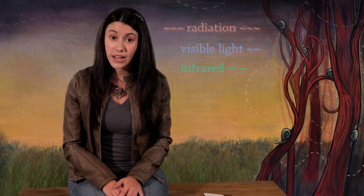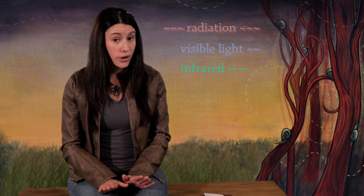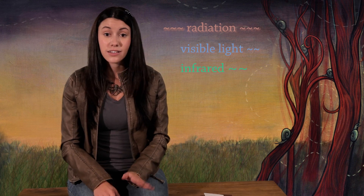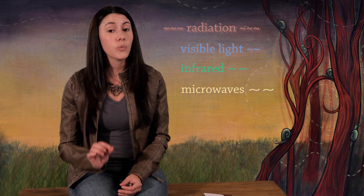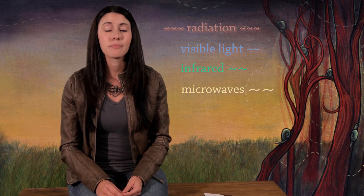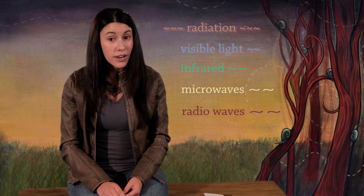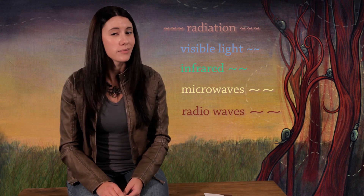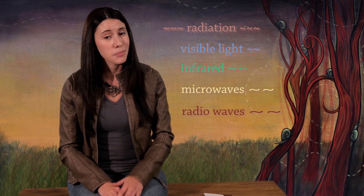Next comes infrared radiation with a little longer wavelength. We can't see infrared radiation. Next, you have microwaves with a little longer wavelength. If the wavelength gets a little longer, we call them radio waves. We can't see microwaves or radio waves either, but we know they're there. We've built gadgets to use them, like radios and microwave ovens.